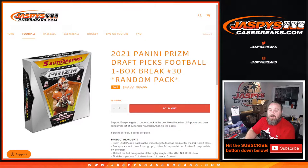Hi everyone, Sean with JaspiesCaseBreaks.com. We're doing 2021 Panini Prism Draft Picks Football — one box break, random pack number 30, where all cards ship.